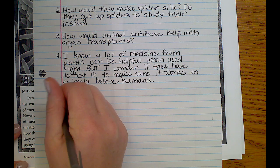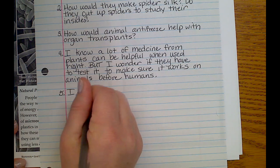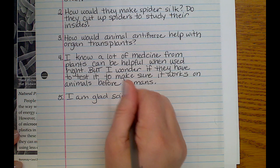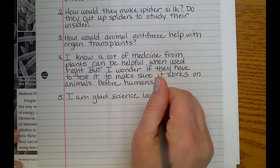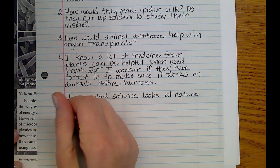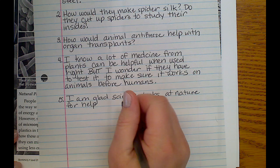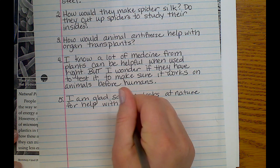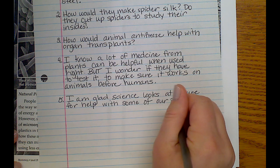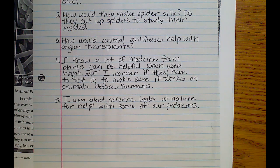Number five: I am glad science looks at nature for help.